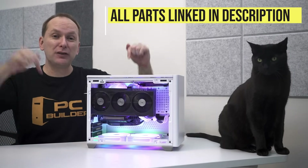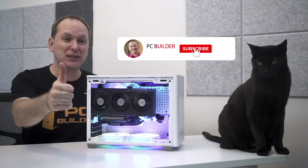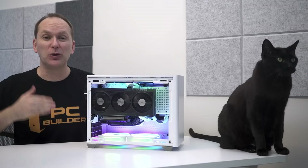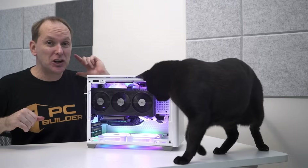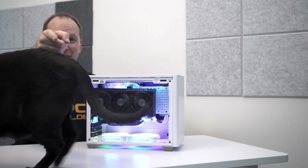All the parts are linked down in the video description for this build and alternative parts. If you got value out of this video, give it a like — it makes a huge difference to the channel. And of course, subscribe and click that bell icon so you get notified when we release cool content. Are you looking for the best CPU and GPU combo in 2023? Check out that video — we go through everything you need to know. We'll catch you on the next one.